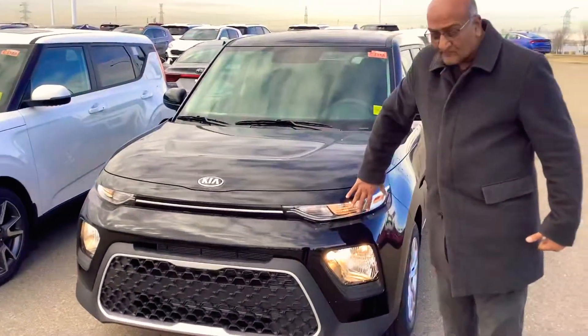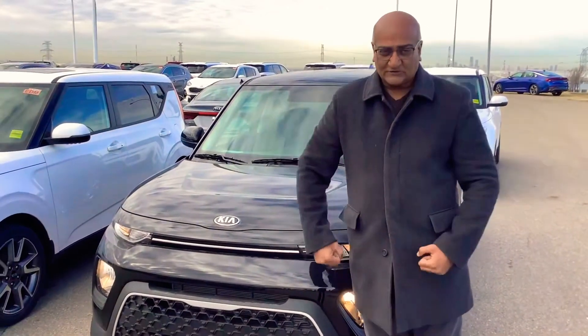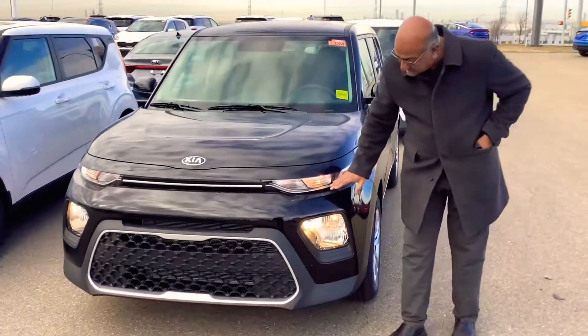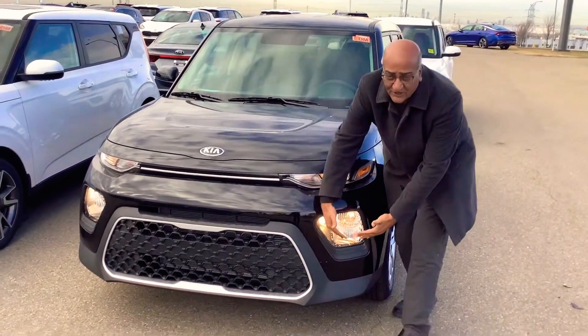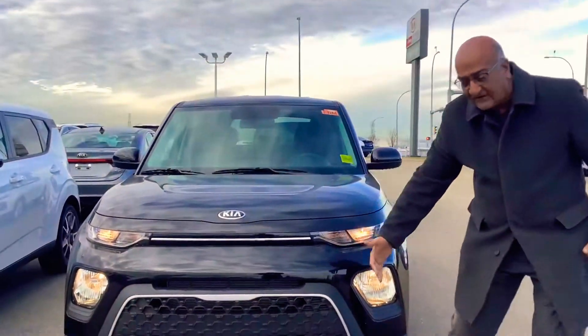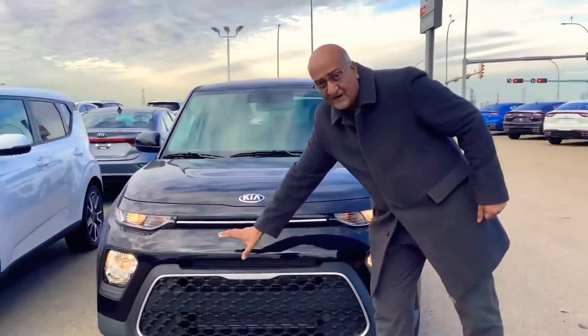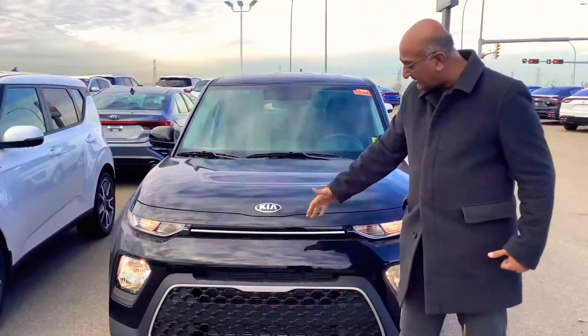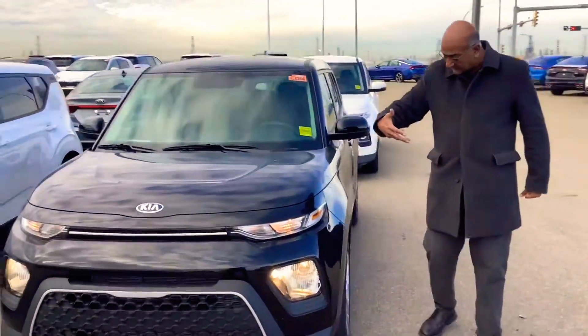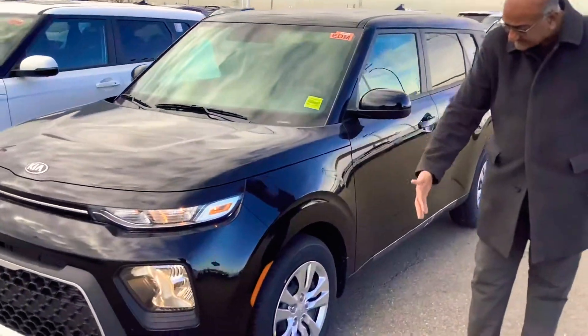As you can see, now we call it the Angry Soul — you know, the squinted eyes, and that's what this is all about. Daytime running lights. Look at this — projection headlights, these are so bright. A really good and safe vehicle. Large tiger nose grille, which is standard for Kia. And as you come around here, they have 16-inch tires.